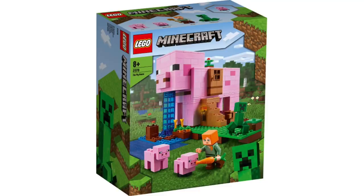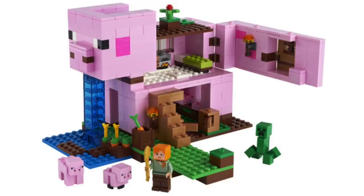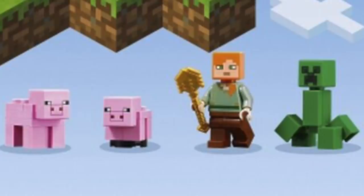Next up, we've got the Minecraft Pig House. We've gotten other animal-themed houses before, but this one is particularly hilarious. The entire thing opens up to play inside, and there's even a fun feature where you can blow up the house. This set includes four characters: two pigs, Alex, and a creeper.